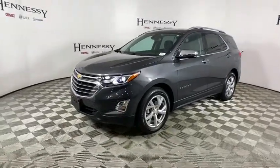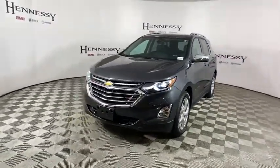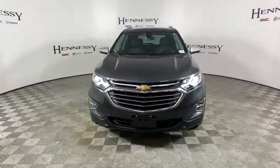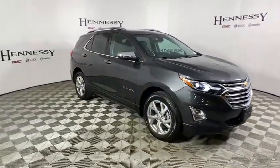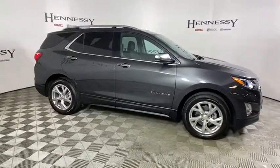Come test drive the 2018 Chevrolet Equinox. Fuel efficiency, safety, and value equals the Chevy Equinox. This vehicle has less than 50,000 miles. Here are some of this vehicle's great options.